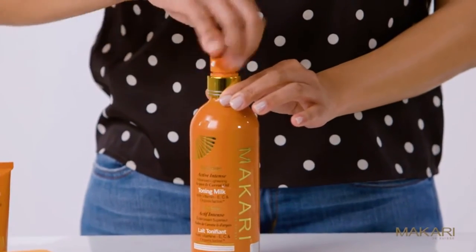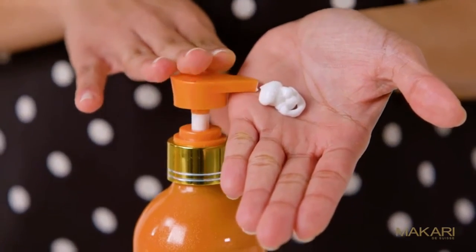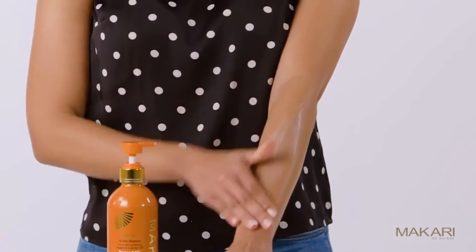The toning milk is a creamy lotion which will lighten dark spots, illuminate the skin tone, and leave you with a more radiant skin complexion. Do not use this product on your face.